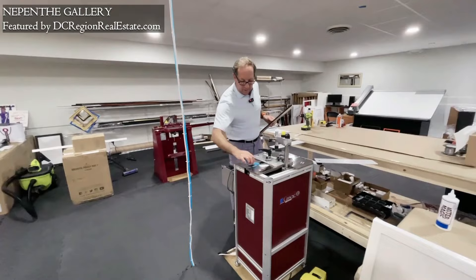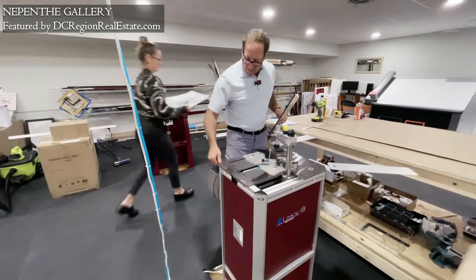So Jim said to Carrie one day, we're going to open a frame shop, and that was it. He did an apprenticeship with a gentleman up in Delaware, and they added that component. The two have really worked well together, and so here we are.